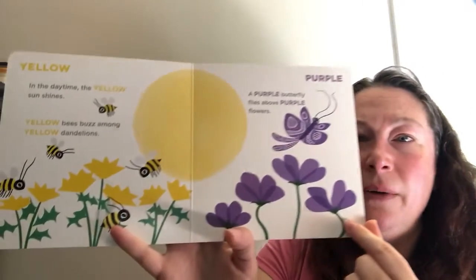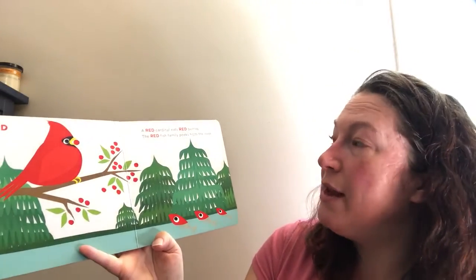A purple butterfly flies above purple flowers. A red cardinal eats red berries.